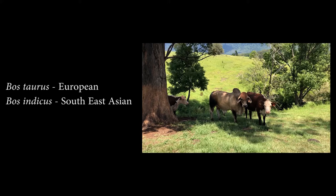Cattle belong to the genus Bos. Experts often disagree on the scientific classification, though. Some recognize five living species and others seven. Most farmed cattle are bred from Bos Taurus and/or Bos Indicus.